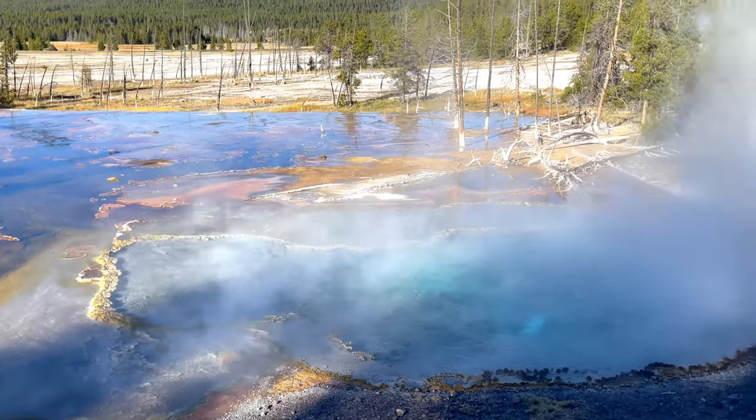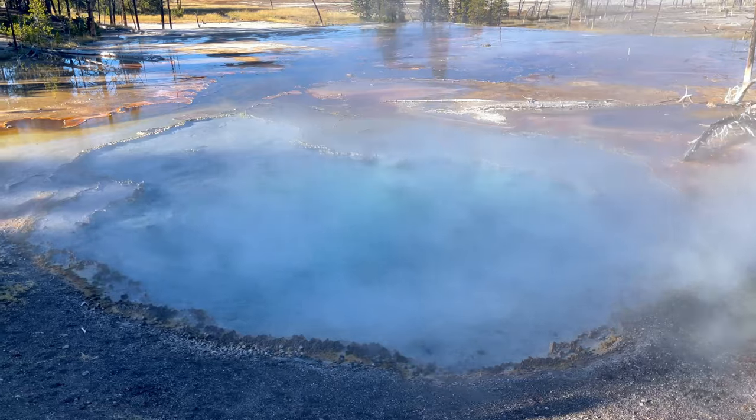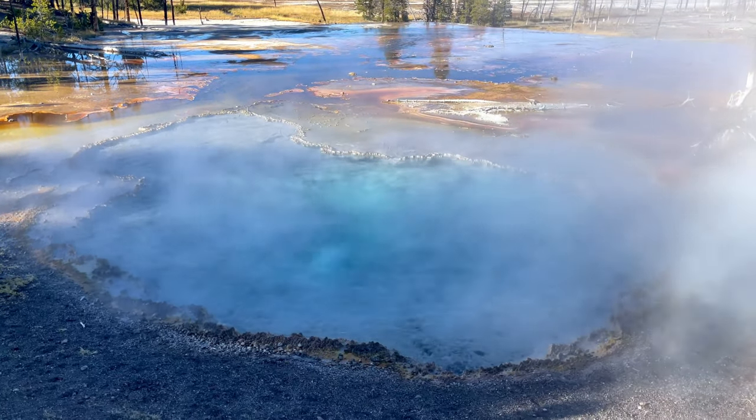Early explorers of Firehole Spring thought the large bubbles looked like flashes of light, hence the origin of this spring's name.